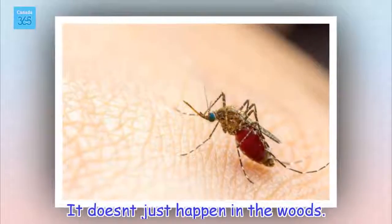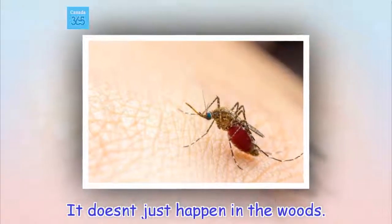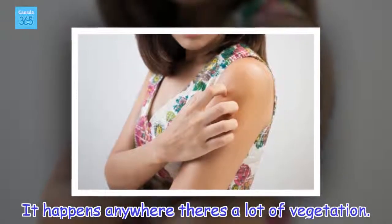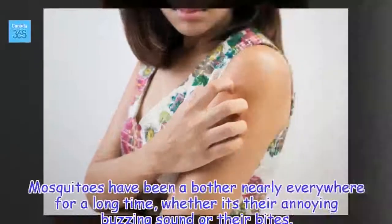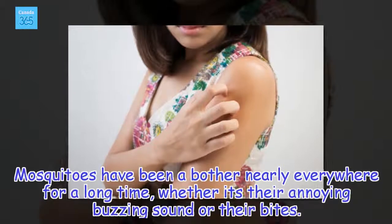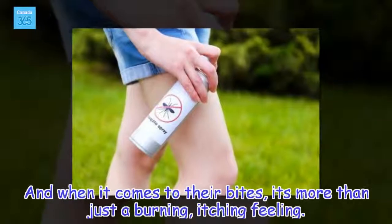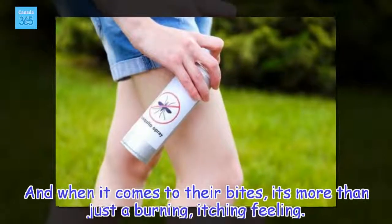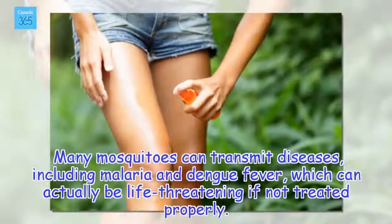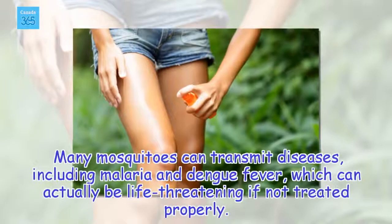It doesn't just happen in the woods — it happens anywhere there's a lot of vegetation. Mosquitoes have been a bother nearly everywhere for a long time, whether it's their annoying buzzing sound or their bites. And when it comes to their bites, it's more than just a burning, itching feeling. Many mosquitoes can transmit diseases, including malaria and dengue fever, which can actually be life-threatening if not treated properly.